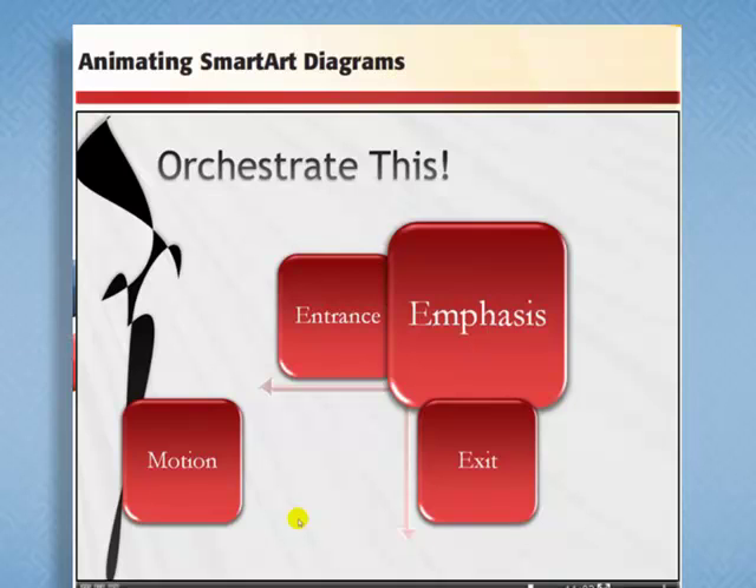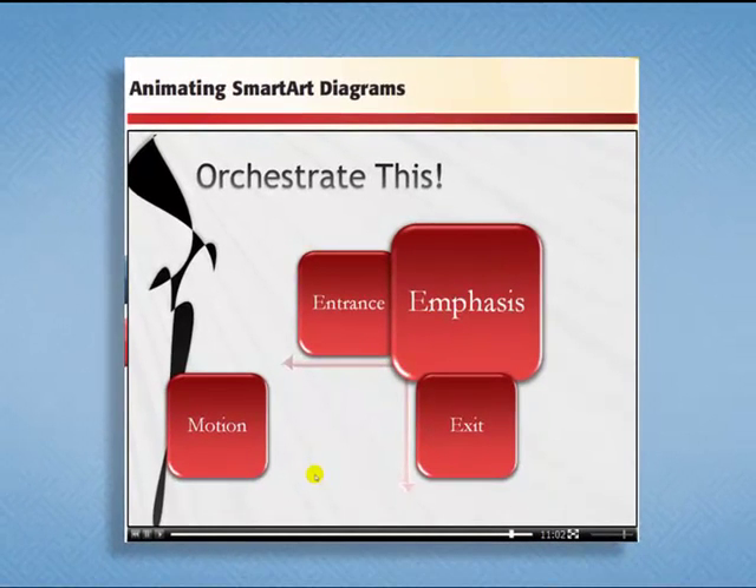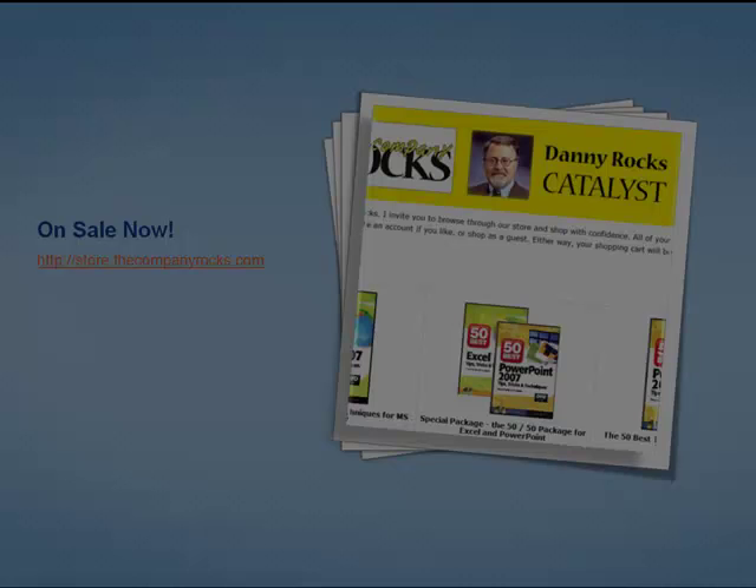Finally, we see how this all comes together. In this lesson, you'll learn how to make an effect appear, apply selective emphasis to some of the effects, put some effects into motion, and — if you choose — have the effects exit one at a time or as a group.